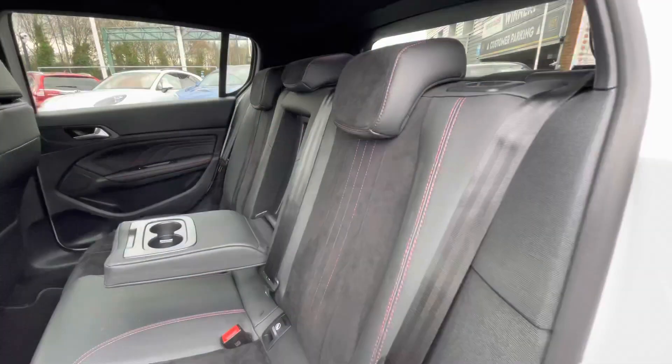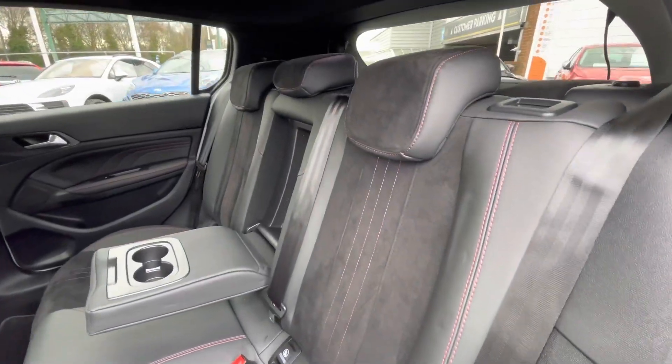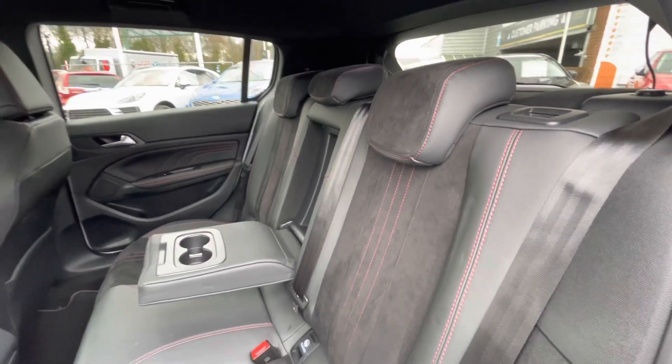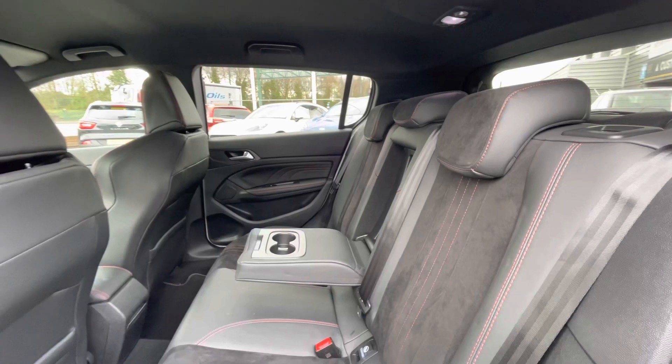In the back of the car, you'll notice a well-maintained interior upholstery. We have the ISOFIX points in the back for child seats, making this a brilliant family car. And the rear passengers can take advantage of the rear cup holders and armrest as well.